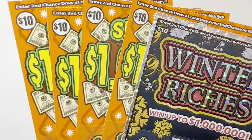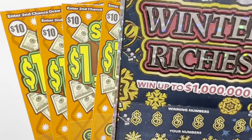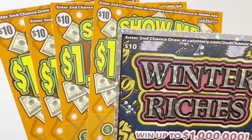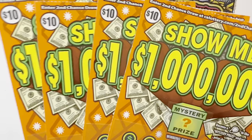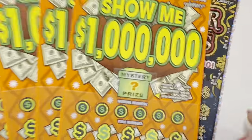Hi guys, today I'm gonna do a $50 session. I have one ticket of Winter Riches, it's $10, and four tickets of Show Me 1 Million. Wish me luck!